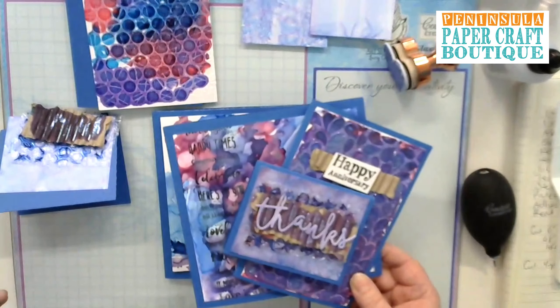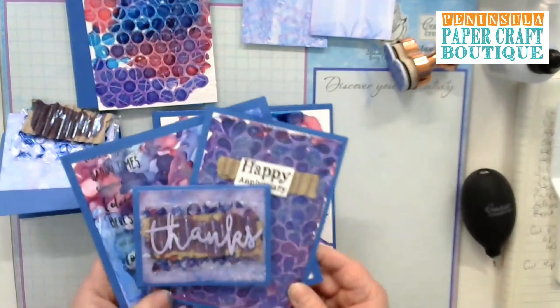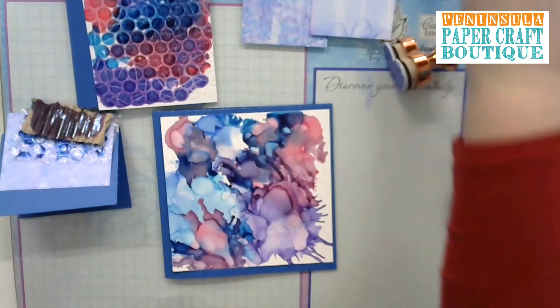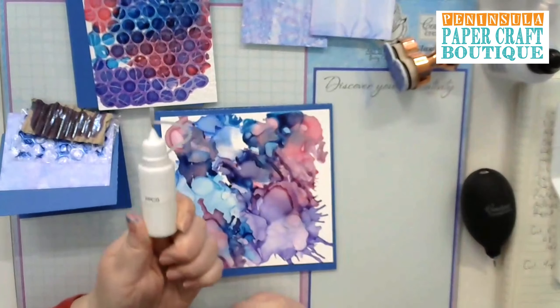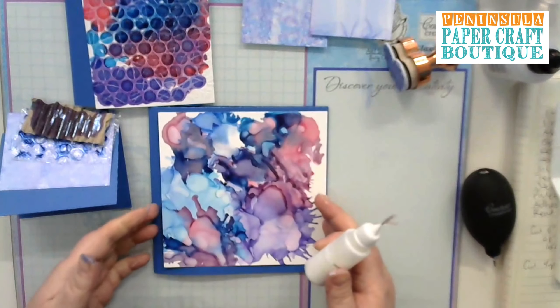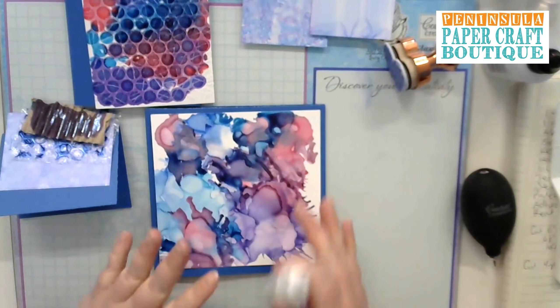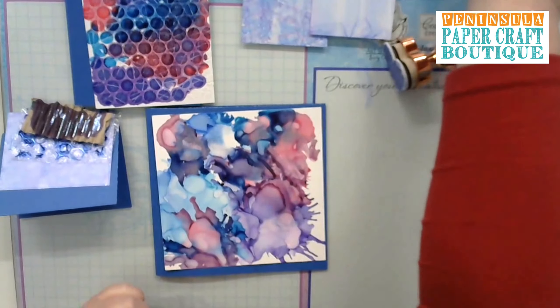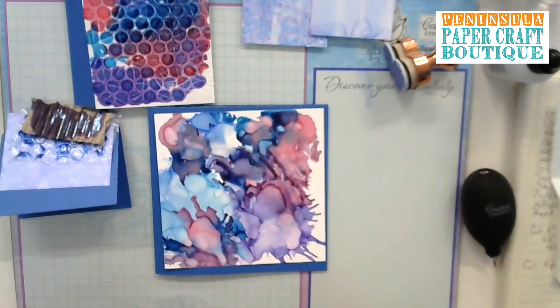With not very many supplies at all, you've created three beautiful cards. It's so quick and easy to create beautiful backgrounds with the alcohol inks. What are you using to stick down the Yupo? Just double-sided tape or PVA glue — whatever you've got. You don't need anything special or different to stick the Yupo to your cardstock. That's our project!